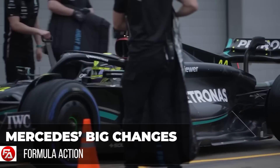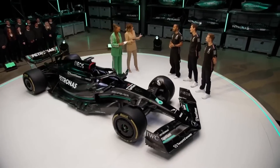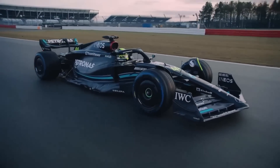At the Monaco Grand Prix, the first images of Mercedes' big changes to their 2023 Formula 1 car appeared. The long-awaited B-Spec upgrade has finally happened. Fans, drivers, and everybody on the grid has been waiting for this big upgrade.